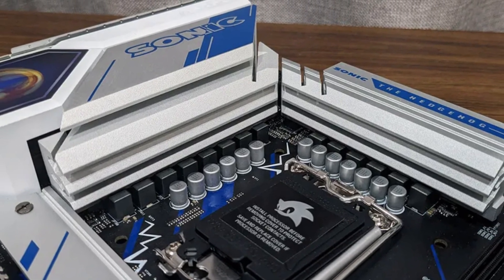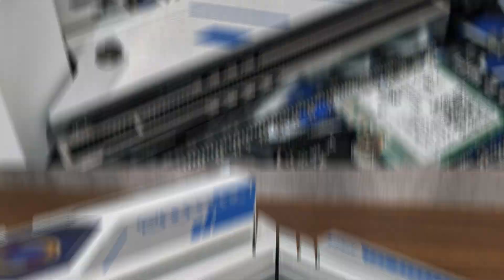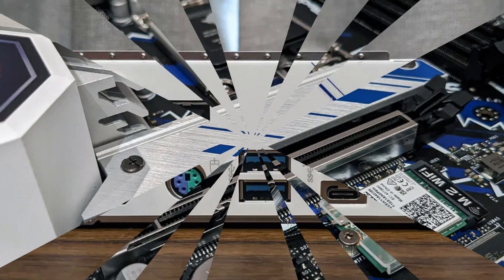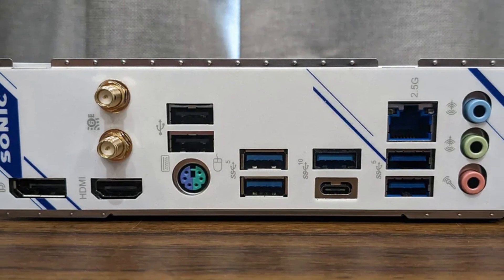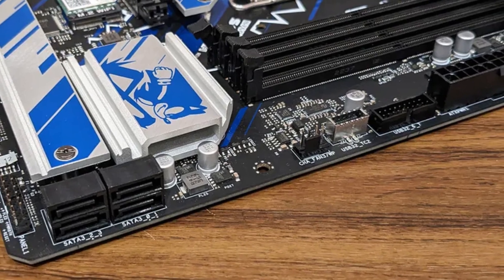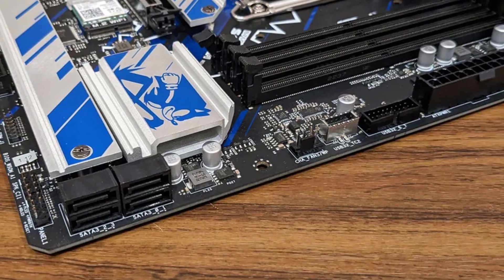With DDR5 memory support and ASRock's Polychrome RGB lighting, it delivers both speed and customization. While not a high-end board, the ASRock B760M PG Sonic Wi-Fi is a solid choice for gamers who want a reliable, Sonic-inspired motherboard with modern connectivity and great value.